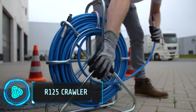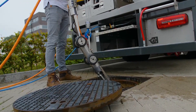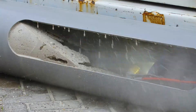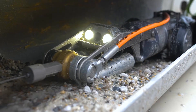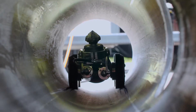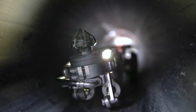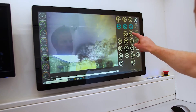A small powerful robot designed for fixing and checking pipes underground — this is not your typical construction equipment. The R125 crawler can go into pipes from 6 to 24 inches wide. The robot moves inside the pipes using a camera to see everything, and it can even clean and repair the pipes. This is great because it's hard and sometimes dangerous for people to work in such small spaces.